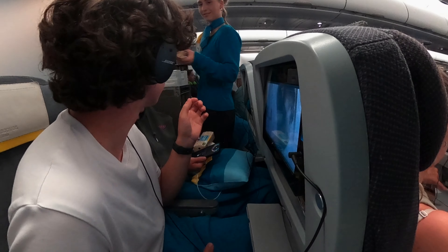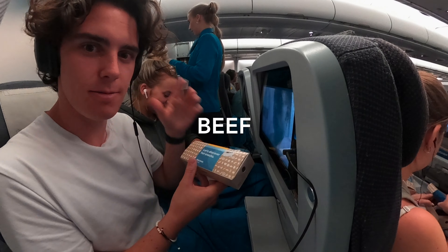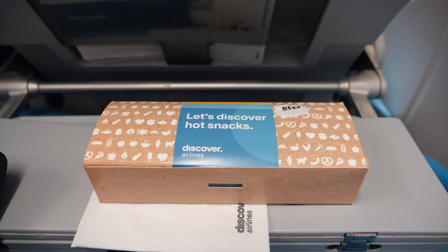About an hour and a half from Frankfurt, a late-night snack was offered in economy class. You could choose between a beef and a vegetarian option, and there was also a chocolate cookie served with it. But since I don't like chocolate, I skipped on it entirely.